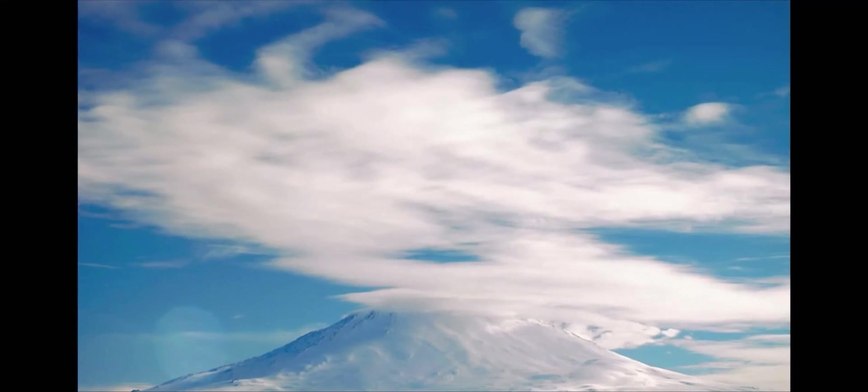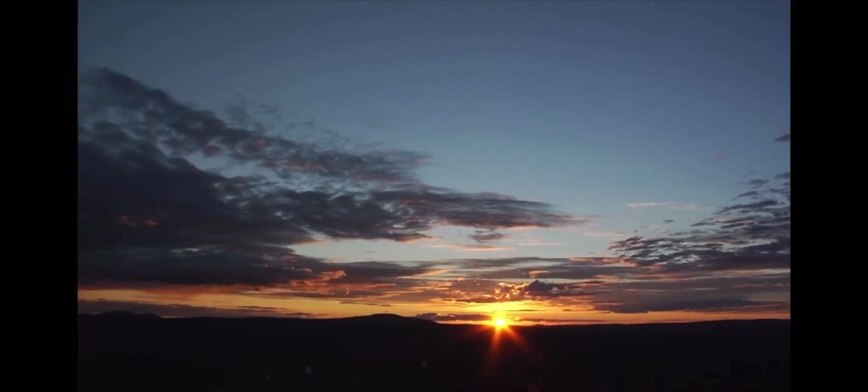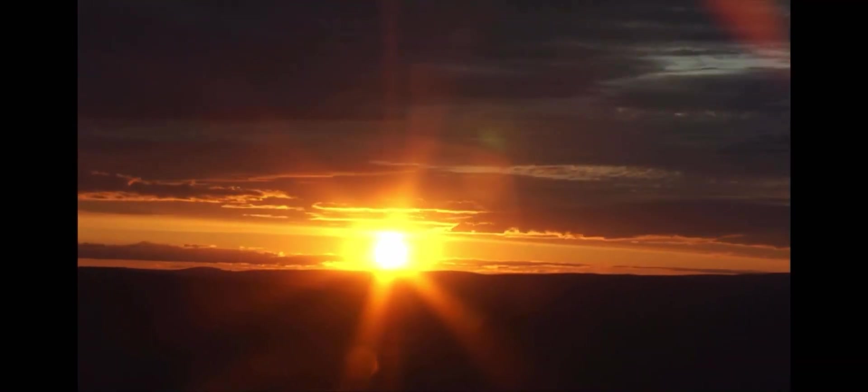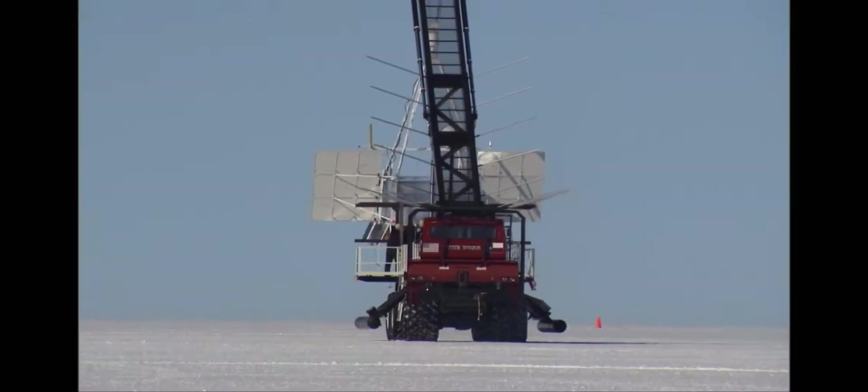Because of this altitude fluctuation with zero-pressure balloons, polar locales like Antarctica and Arctic Sweden with 24-hour-a-day midnight summer sun are hot spots for long-duration scientific ballooning.